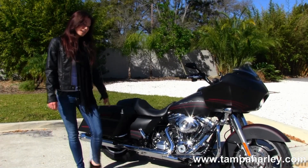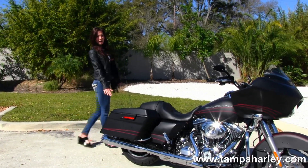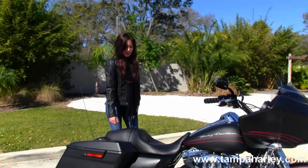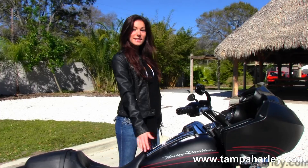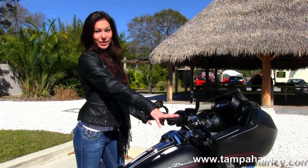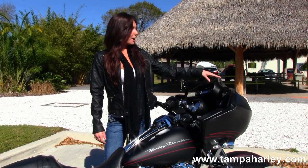It has a 6-speed transmission. This one has the RC exhaust on it, the slandier end, and the 4-point docking hardware. Come up here to the sculpted one-piece seat and the 6-gallon fuel tank. This one has upgraded grips and mirrors on it, and it has the shark-nose fairing and the clockwork windshield.